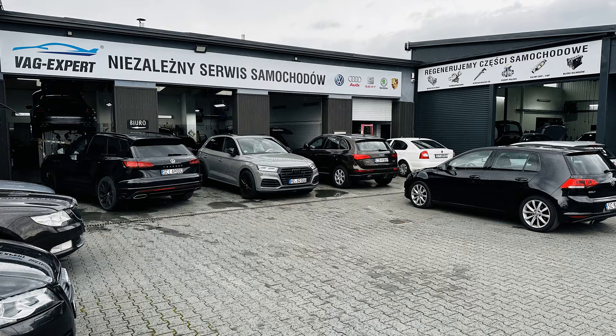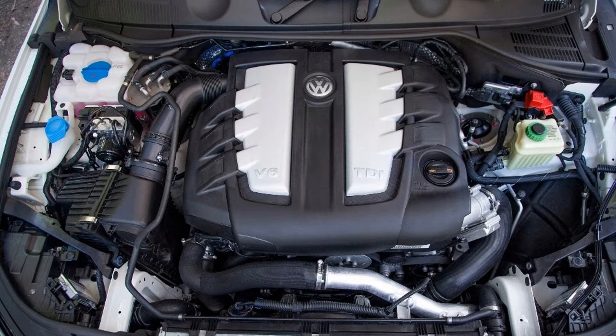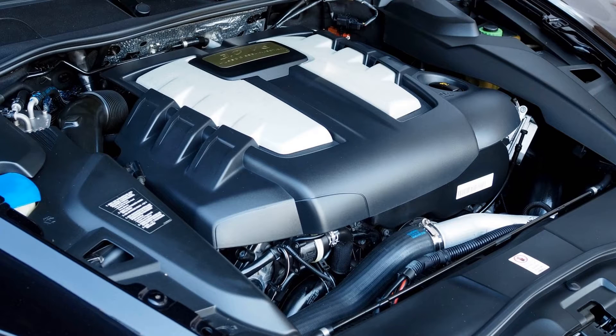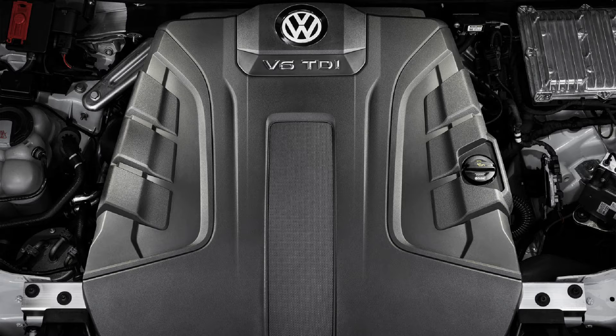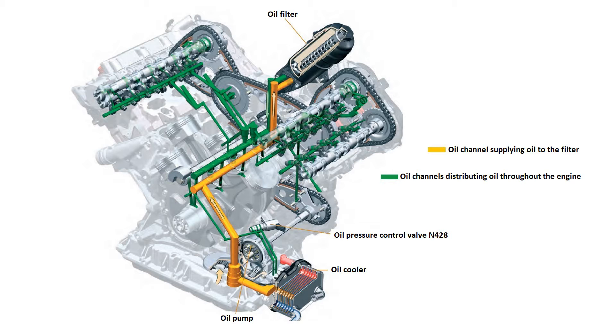Increasing the oil pressure in Volkswagen, Audi, and Porsche 3.0 TDI is one of the ways of extending engine life. The 3.0 TDI engines appeared in vehicles of the Volkswagen Group back in 2004 and were considered the most reliable engines of these German brands — until 2014, when the EA897 Evo engine was built to meet the requirements of the Euro 6 standard. The engineers from Wolfsburg decided to reduce oil pressure at low engine speeds to lower the energy required to generate the pressure, which was also supposed to reduce exhaust gas emissions in line with the Euro 6 standards.